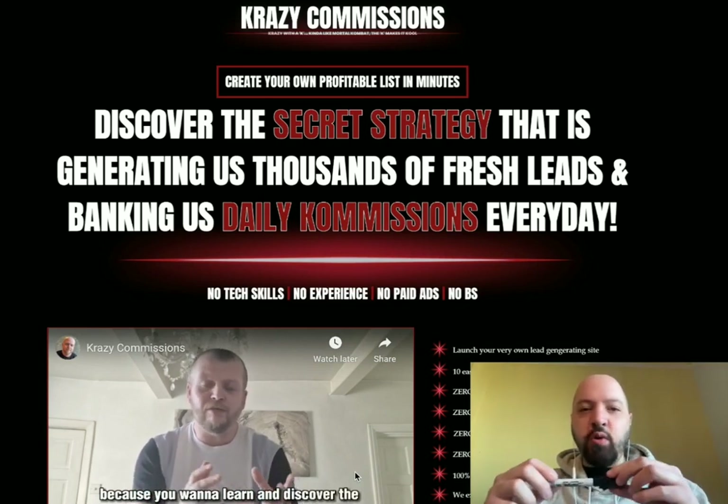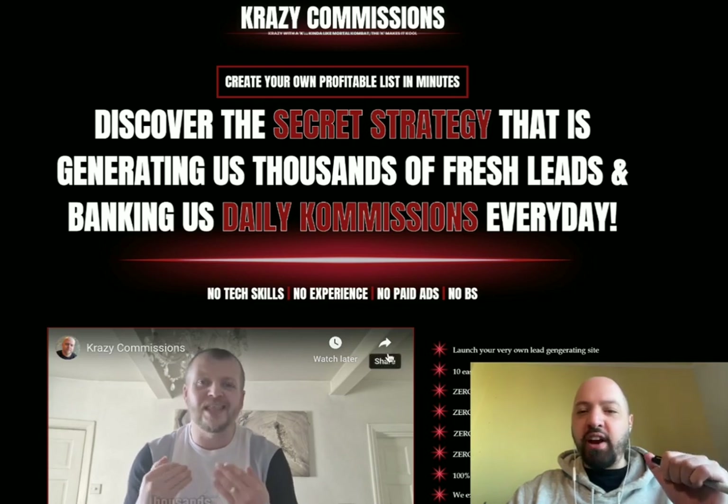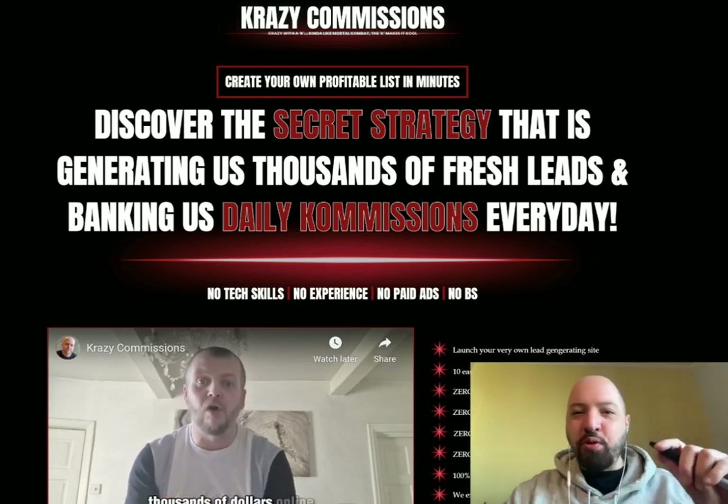Hi there guys, Jonny Rose here and welcome to my Crazy Commissions review with a full Crazy Commissions demo or overview.